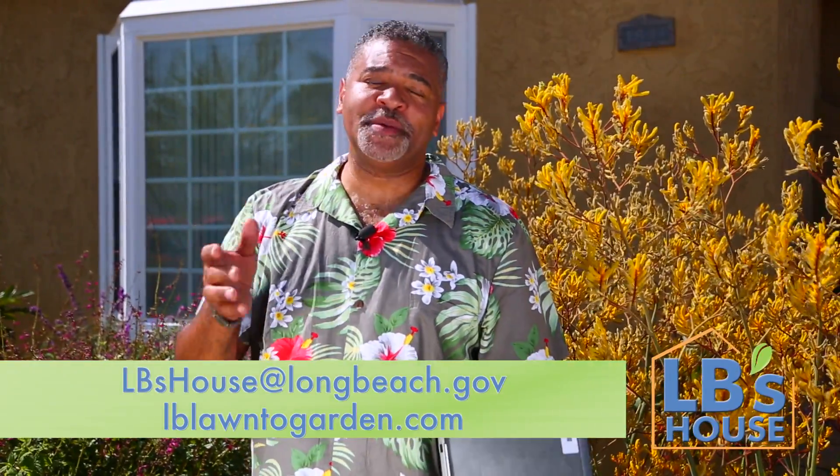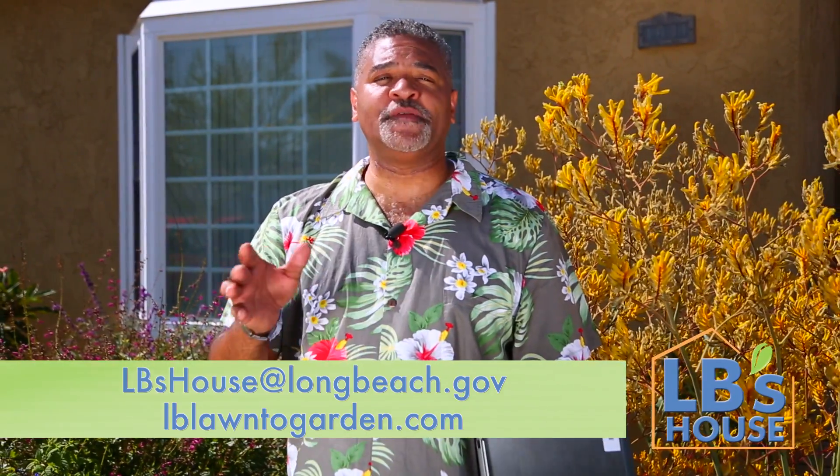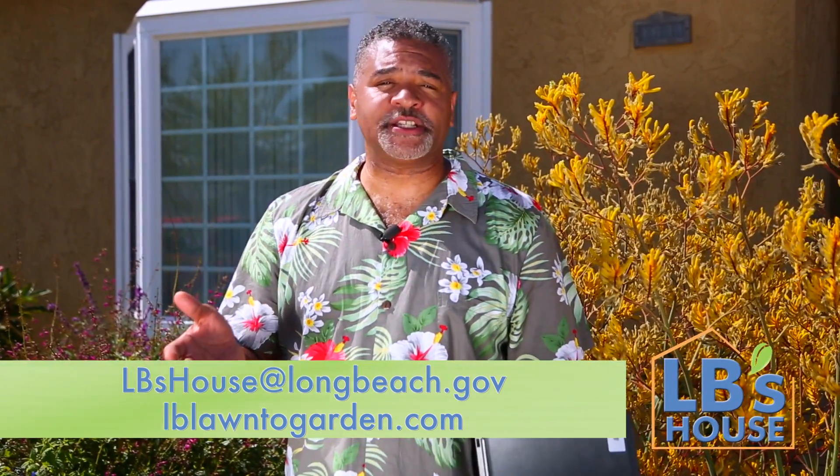Free and easy, Robert. That's how we do it at L.B.'s house. Got a question? Send it to L.B.'s house for plant options and rebates provided by the Water Department. See you around!